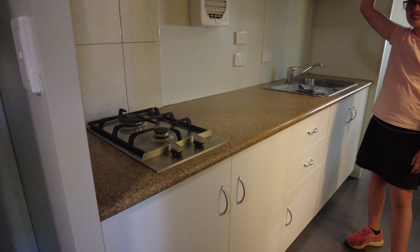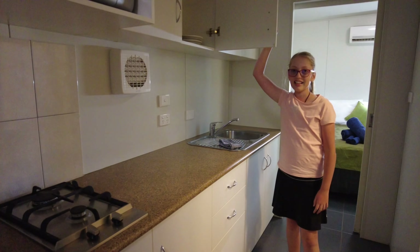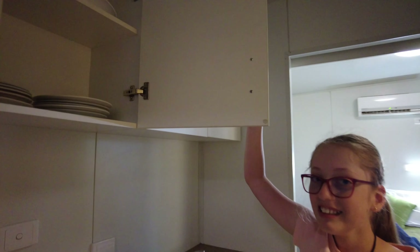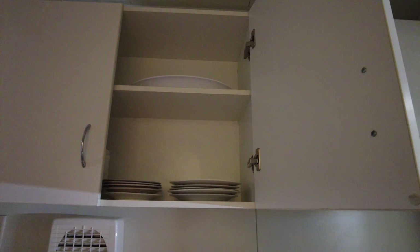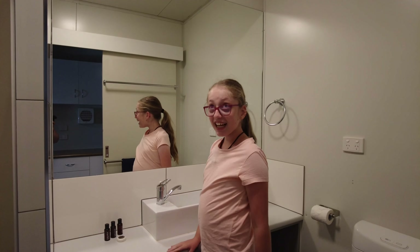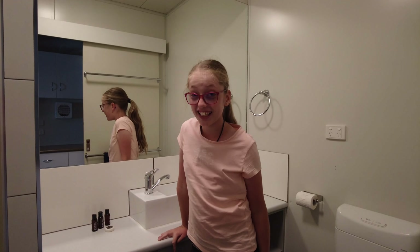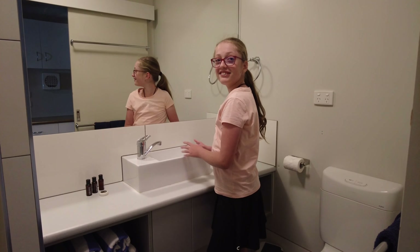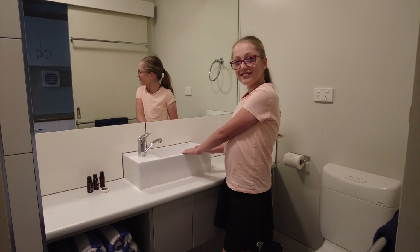So we have the fridge and TV here. This is where all our food is probably gonna be. Dad won't be bored, we'll know that he'll be happy now. And then we have the desk — very big. So let's move on to the next room now.